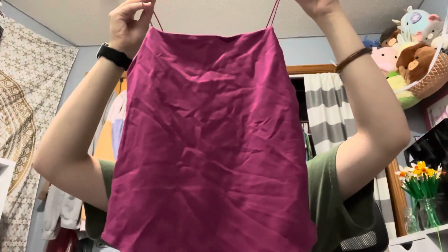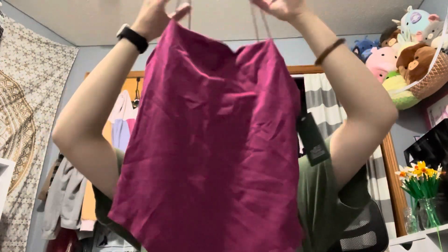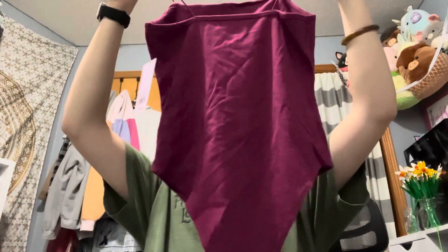Next I got this Wild Fable bodysuit in like a magenta color in a size small for twelve dollars. I'm actually going to pair it with the next thing I show you guys as well.